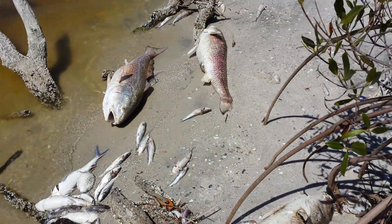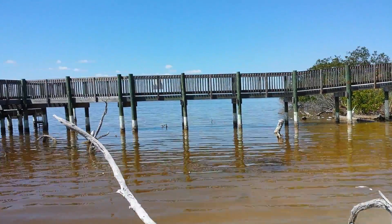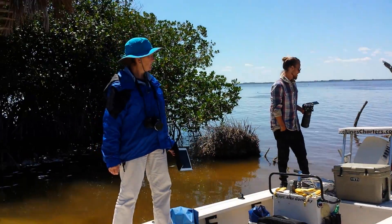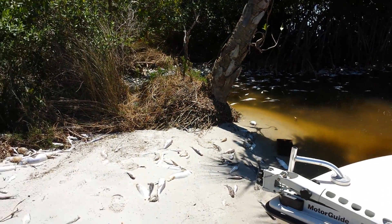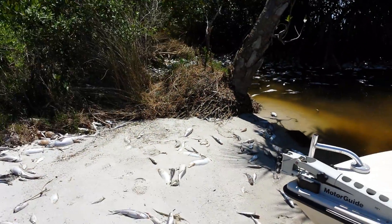Four. One over in the mangroves. And as far as we can see, there's dead fish. As far as we can see. Worst thing I've ever seen in my life in the lagoon. This is awful. Remember this.